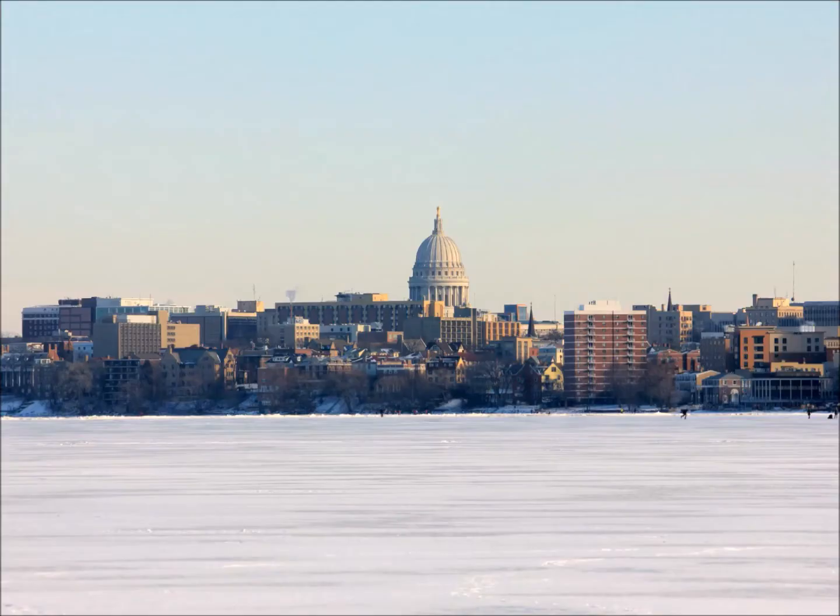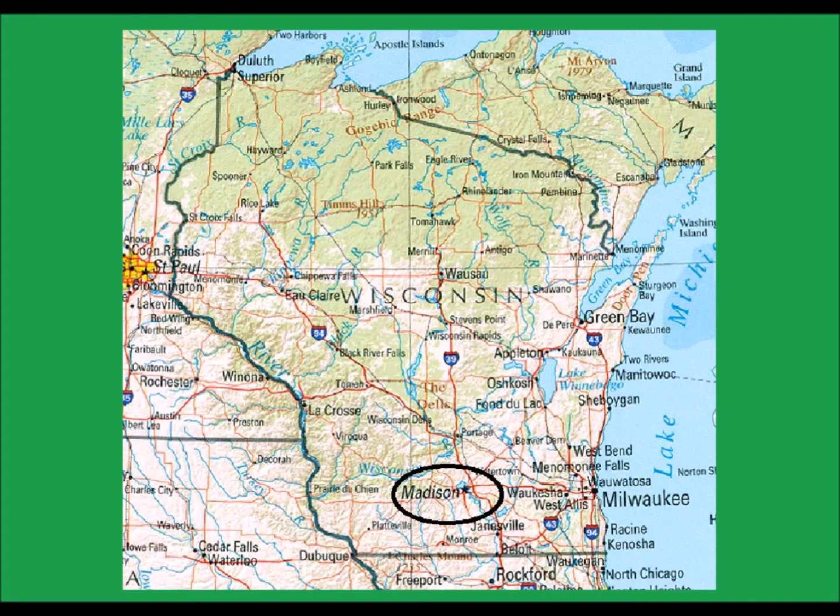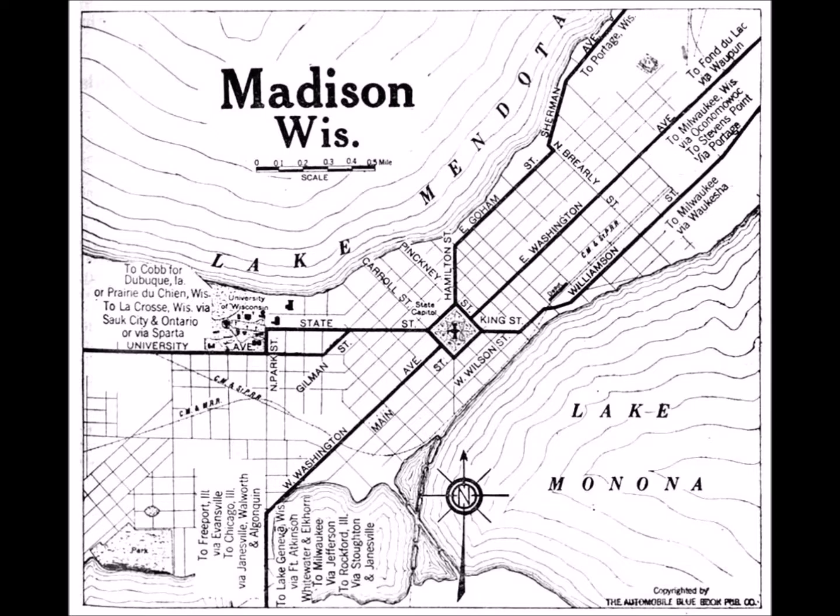The city of Madison serves as both the state capital of Wisconsin and the second largest city in the state. Part of Madison is located on an isthmus, aptly named the Madison Isthmus.